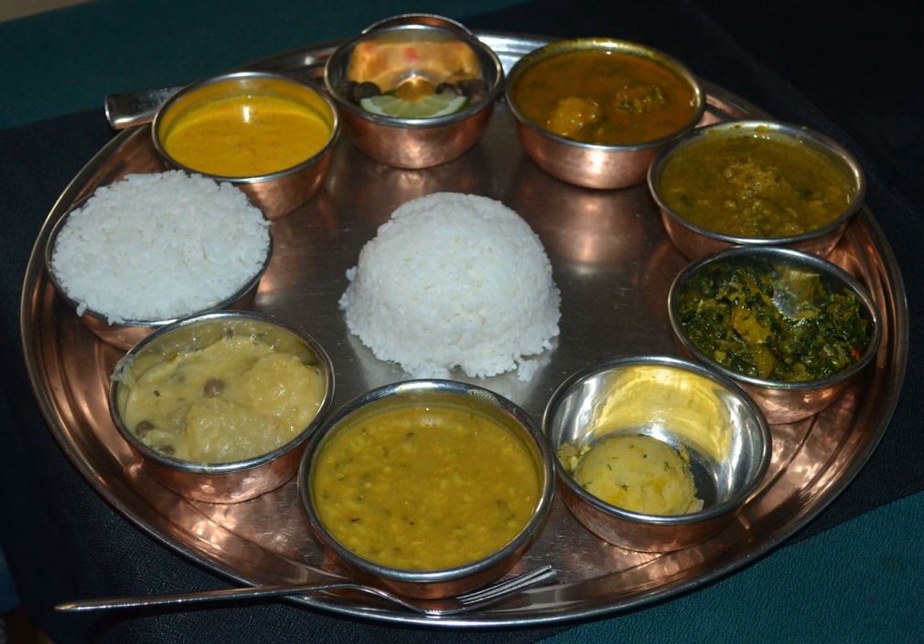Dal is a soup made of lentils and spices, served over boiled grain, usually rice, but sometimes with another vegetable curry, tarkari. Condiments are usually small amounts of extremely spicy pickle, achar, which can be fresh or fermented.